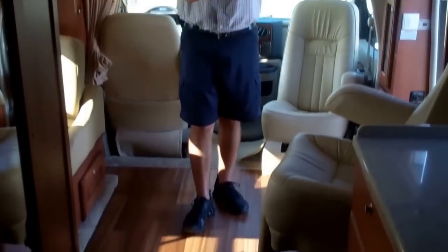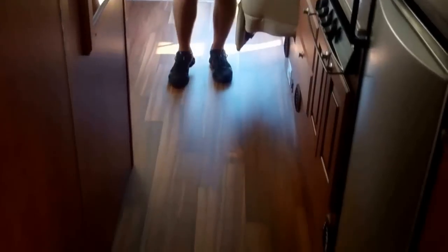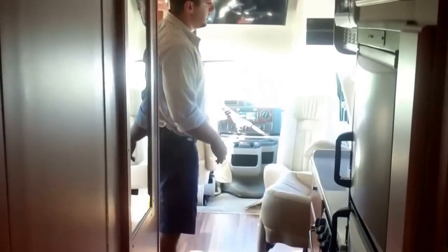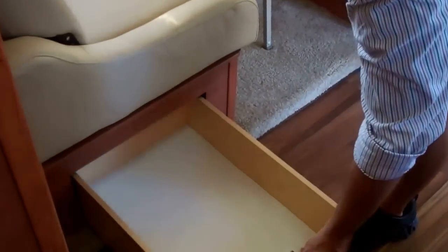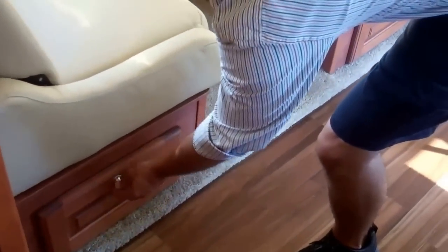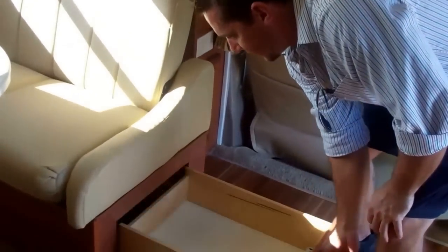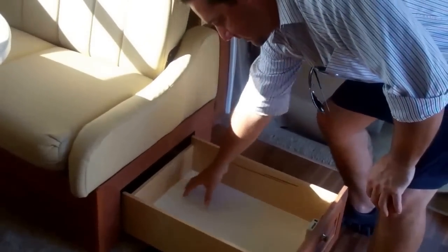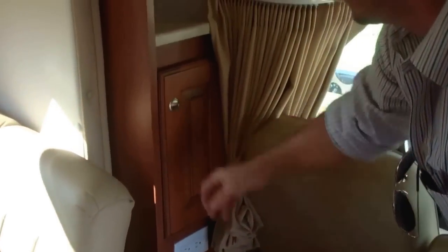Throughout the whole coach we have one solid piece of vinyl flooring — it's not going to crack, it's slip resistant, scratch resistant, and very easy to keep clean. Up in your slide area you have nice big full-extension drawers underneath with posi latches so you can get to the stuff in the back. You also have two nice little corner cabinets for storing any extra odds and ends.